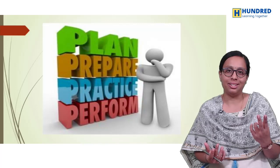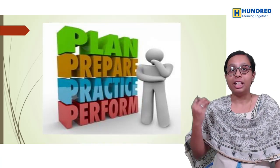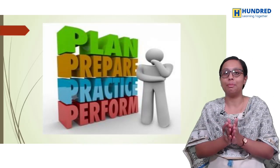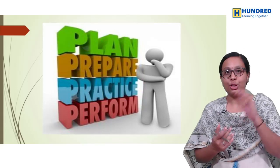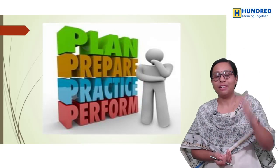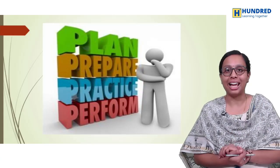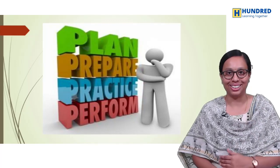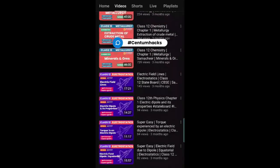If you like this video, press the like button and share it with your friends. I will meet you in other videos — till then, bye bye and take care. Hashtag centum hacks — search and find out how to score centum. We'll speak in the next chapter. Bye bye.